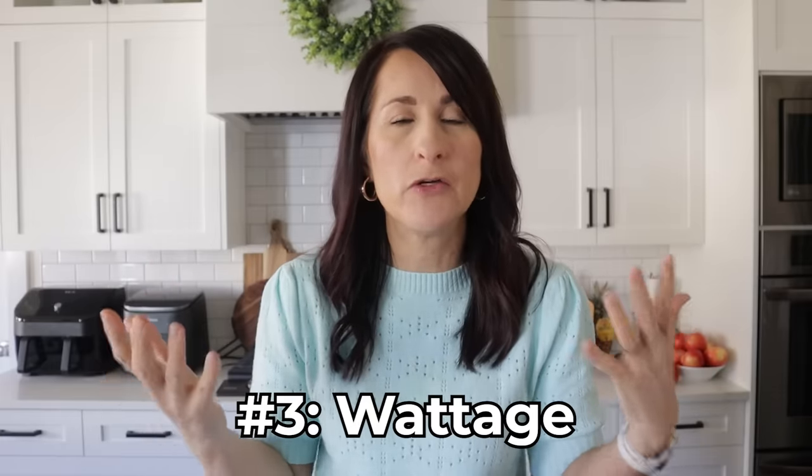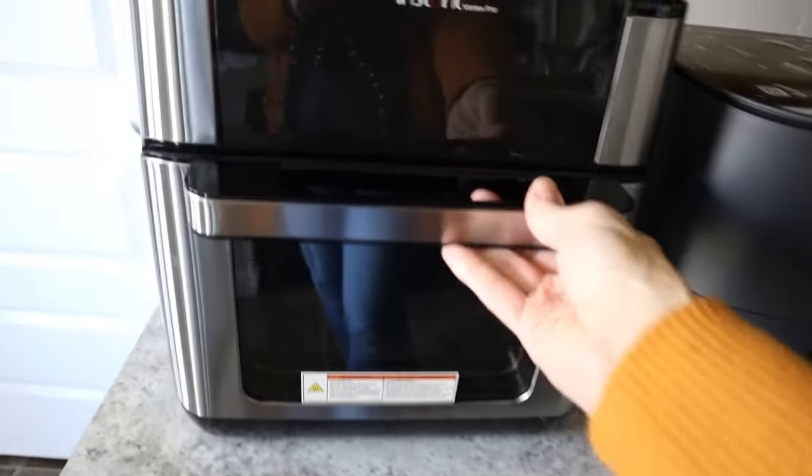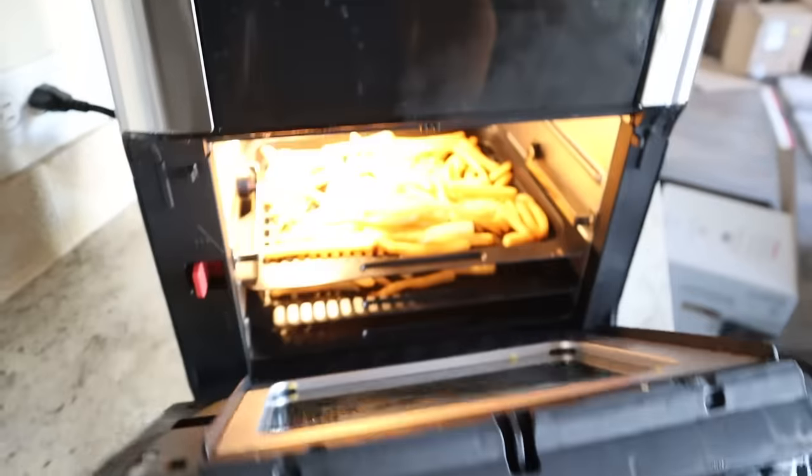The next thing to consider is the wattage of your air fryer. No matter which air fryer you choose, if it's a six quart or higher, you want the wattage to be at least 1700. That's because the larger that space is inside, the more power is needed to heat it up. I once tested a 10 quart air fryer with racks that was only 1500 watts and food took a lot longer to cook. Another time I tested a 26 quart air fryer oven at only 1650 watts and it took forever to preheat. A good rule of thumb: four to five quarts, 1500 watts is probably okay. Anything above five and a half to six quarts, you definitely want 1700 watts. And just don't buy anything smaller than a four quart air fryer.